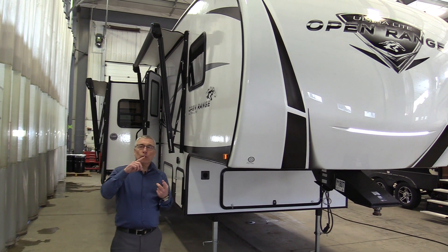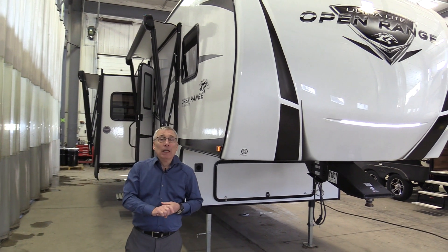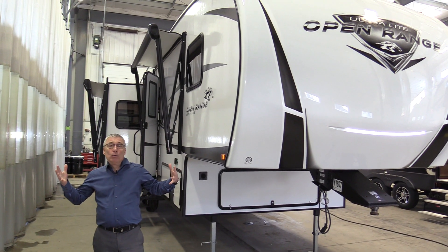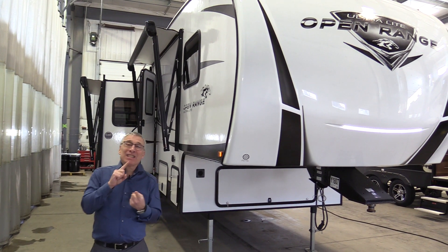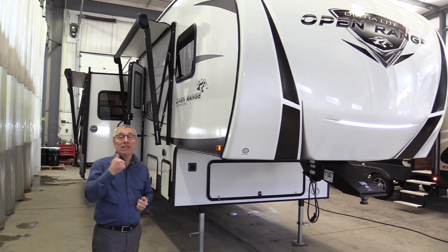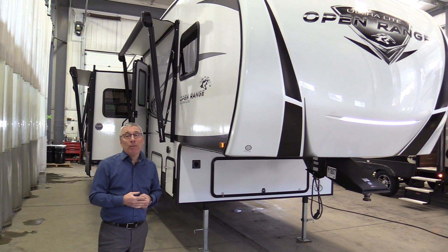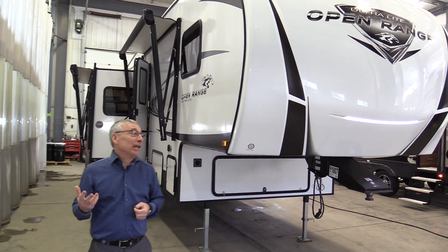Kelly here from Lardner's Trailer Sales. So you're looking for a couples coach, you want a fifth wheel and you've got a half ton, and you're going: I want room but I've only got a half ton. Well guess what — this trailer has three slides and it's half-ton towable because it's only 7,800 pounds and 1,300 pounds on the hitch, and there's a lot of half tons that can easily handle that. Let's take a tour.